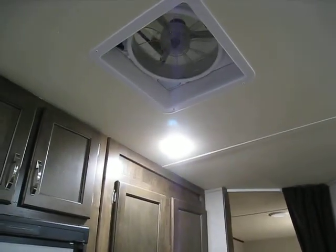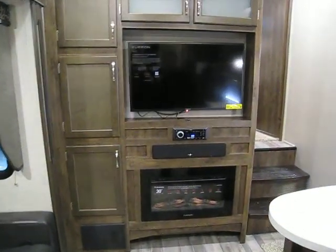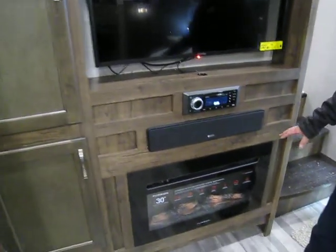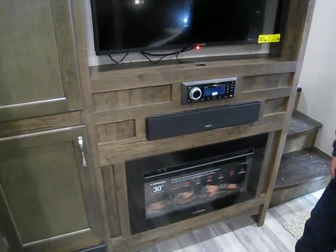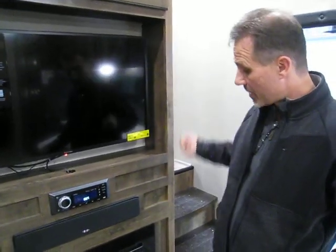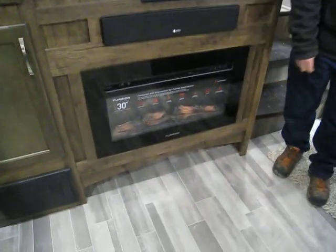Just above the kitchen and living room area, we have a Fantastic Fan — it's rain-sensored and wall-controlled. The entertainment area comes with a 40-inch Furion TV. The stereo system has AM/FM, CD, DVD, Bluetooth, and USB auxiliary with center speakers. Flush-mounted 30-inch fireplace — the whole thing is controllable from the same control that operates the fan and other systems. Plenty of storage above, and a place to leave some shoes as well.